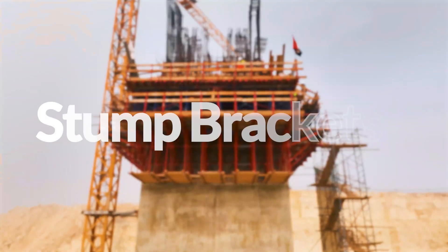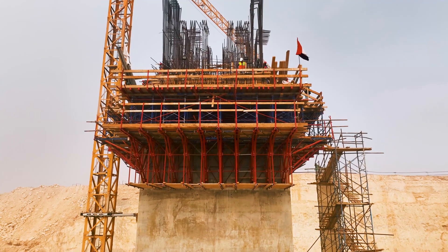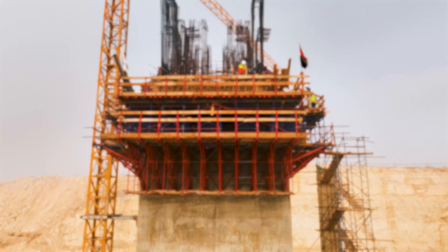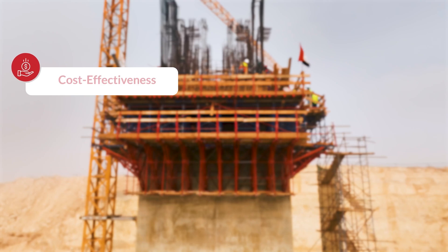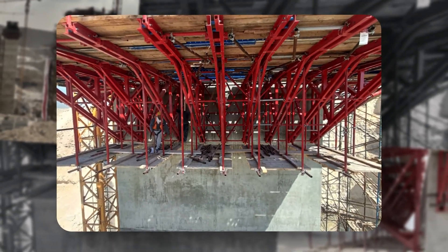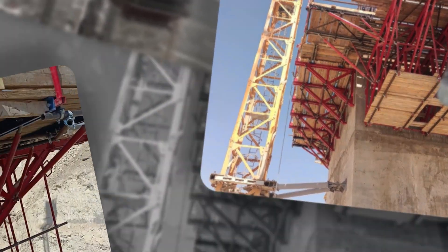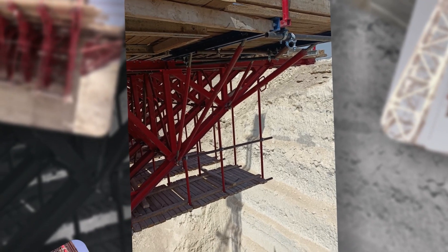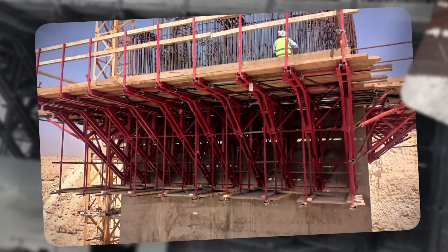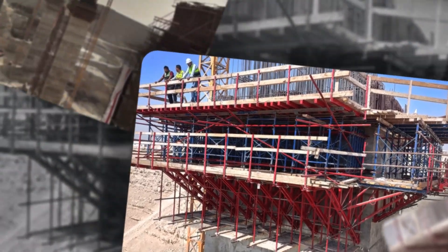Stump brackets play a vital role in ensuring the stability of the entire formwork structure. The project showcased the system's values and benefits, which include cost-effectiveness. The implementation of reusable brackets throughout multiple projects results in a considerable reduction in total formwork expenditures. Invaluable in formwork, stump brackets provide support for panels and beams at specific heights, enhancing construction projects in numerous ways.